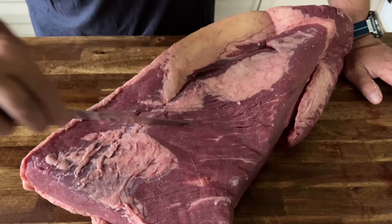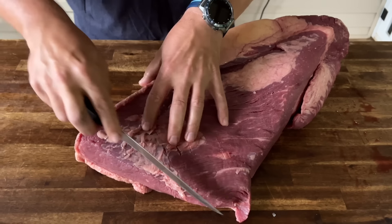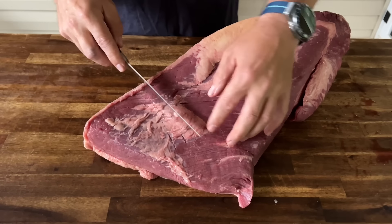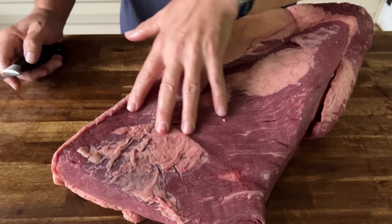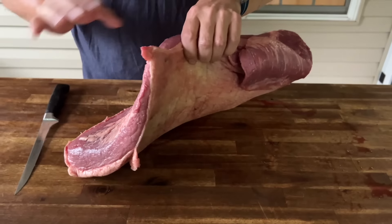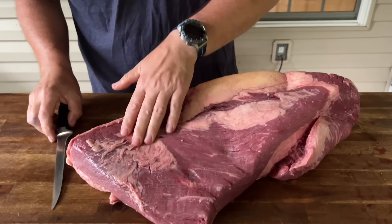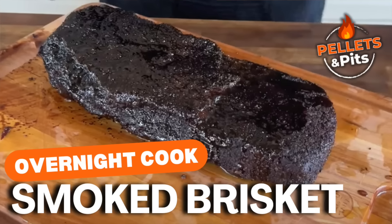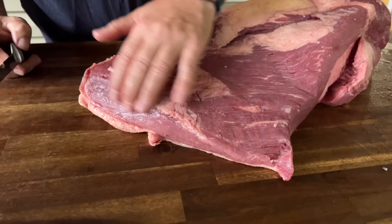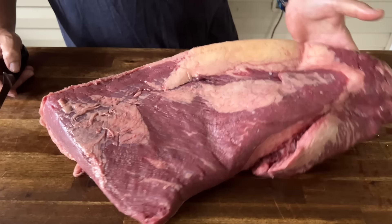Two things I noticed right away: how the grains are running. When we slice it, if you want true against-the-grain slices, you need to cut on the bias. The second thing I noticed is the same as my other one — this might be the last I ever buy from there. There's just a lack of fat; no marbling at all, which is why I think the first time I cooked one it came out so lean. We're going to trim it up and see what it looks like.